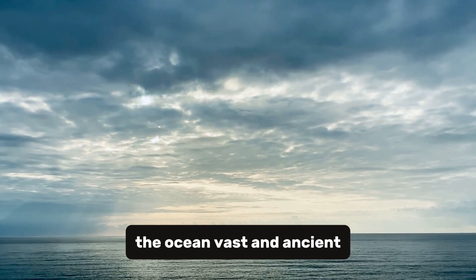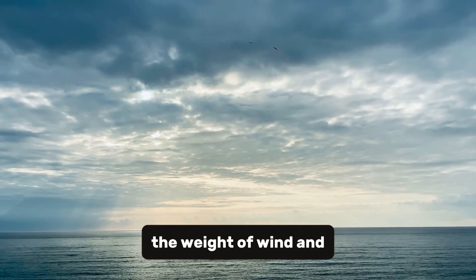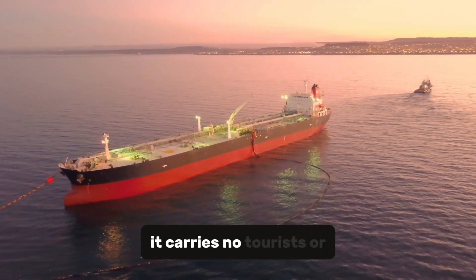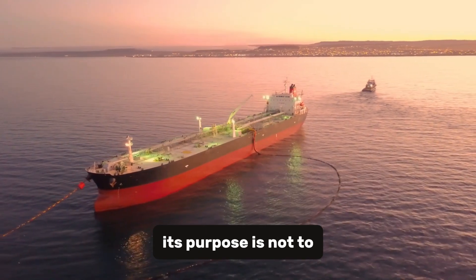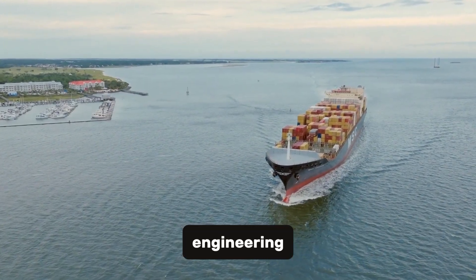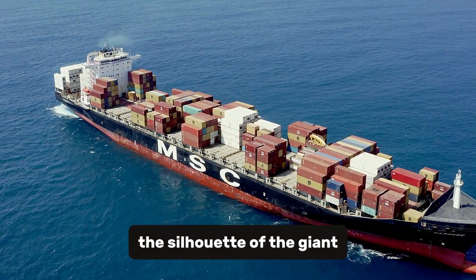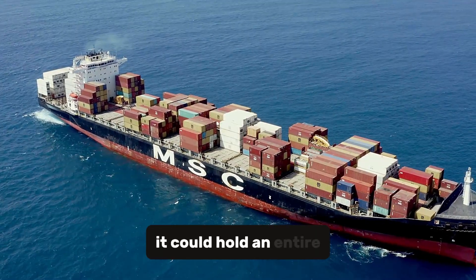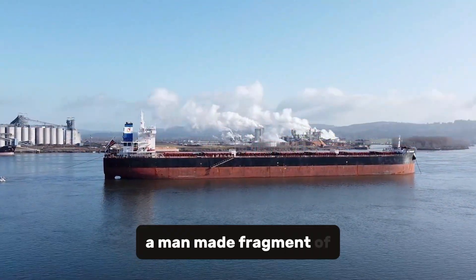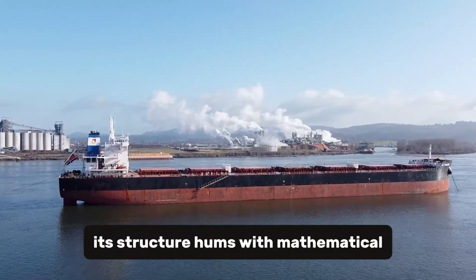The ocean, vast and ancient, holds secrets the land will never understand. But among its waves, beneath the weight of wind and salt, a new kind of monster sails silently — the mega-barge. It has no sails or masts, it carries no tourists or passengers. Its purpose is not to travel, but to move the world itself. Every one of its movements reconfigures the map of modern engineering, and every load it transports redefines what we believe possible. Its structure hums with mathematical precision — thousands of tons of steel working in unison, maintaining balance in seas that forgive no mistakes.